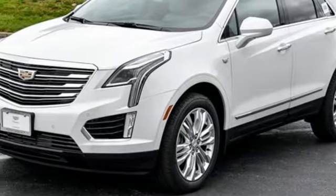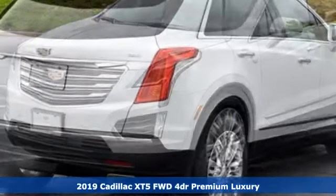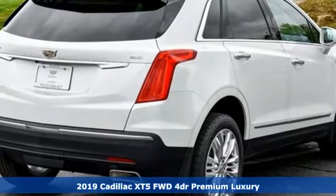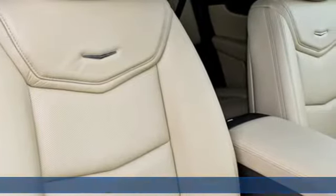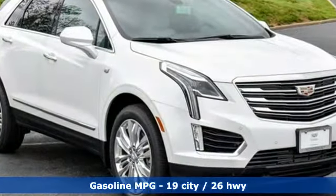It's a new 2019 Cadillac XT5. Designed with your agenda in mind, this XT5 helps you get ahead while pampering you like it's your day off. And it comes with all the amenities you need.